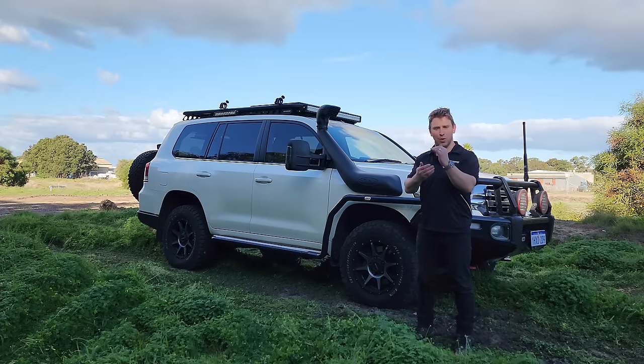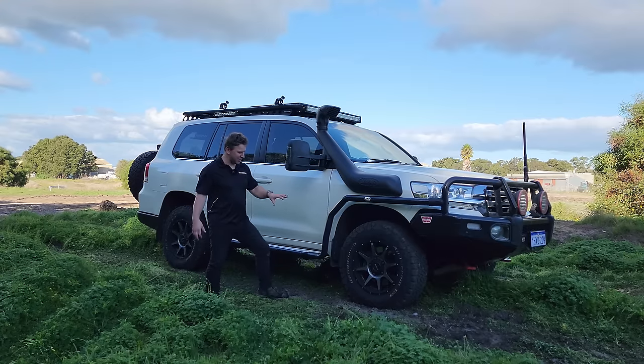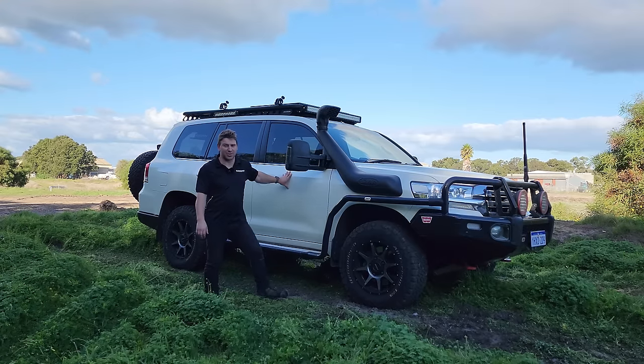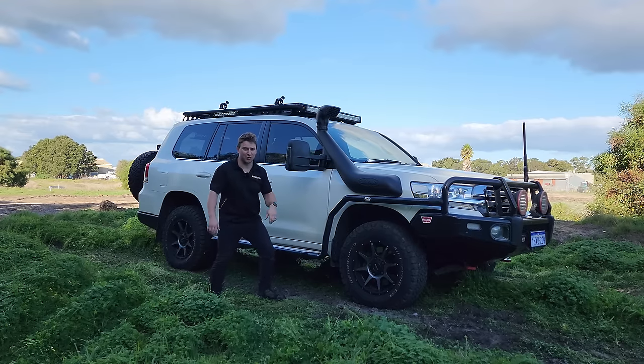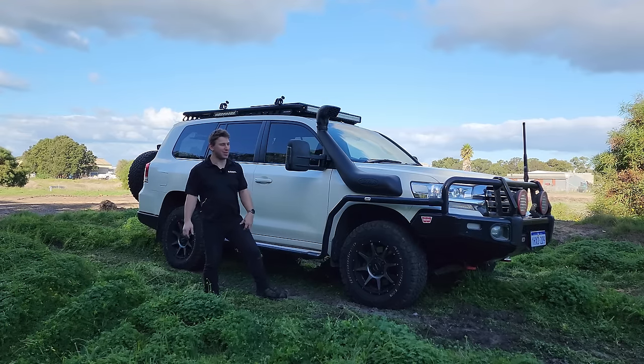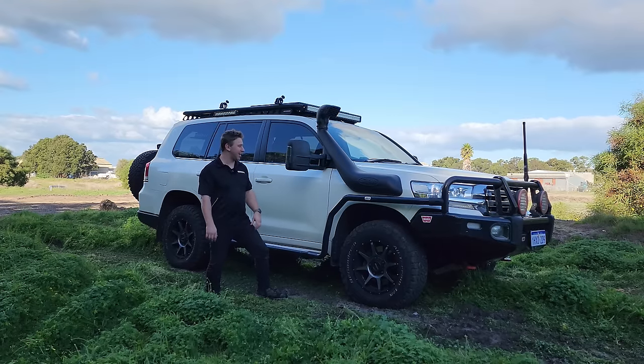Once I get some decent tires on it, the bush barriers can go straight back on — luckily all the cutouts are exactly the same as this car, same snorkel too, so it'll all go straight back on. Once the rooftop tent is on I think you'll agree it's basically the same car with fewer k's and a few more mod cons.